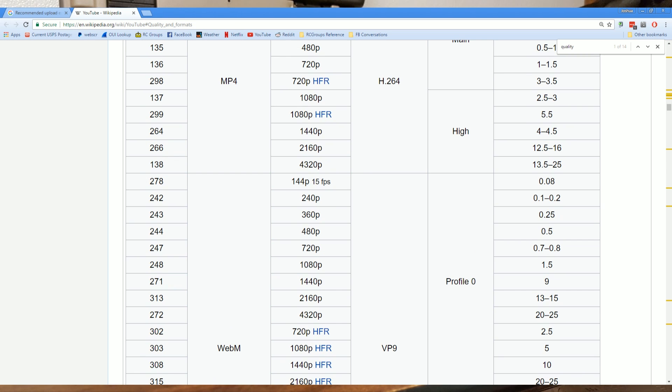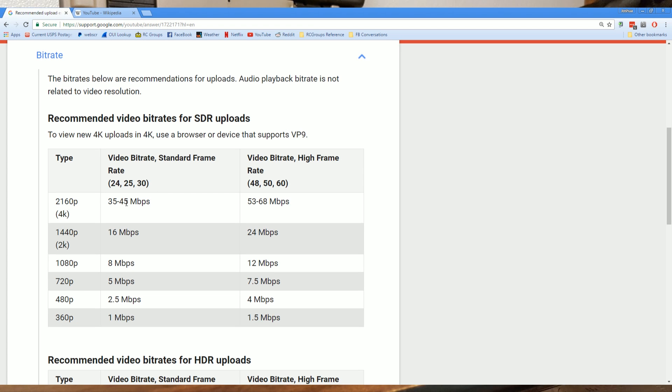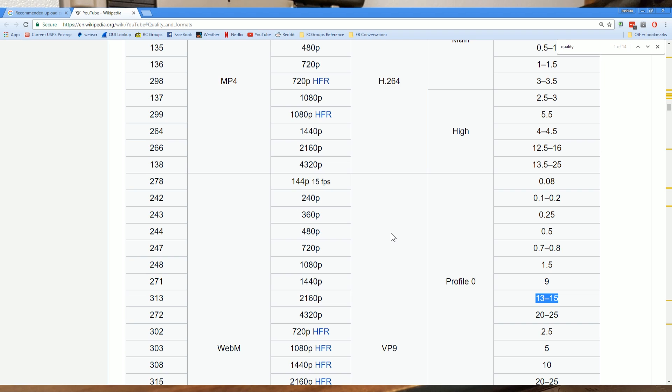Here's a page on Wikipedia that claims to know the bitrate used by YouTube when they send videos down to you. We have no idea if this is accurate, but let's see what it says: they claim that 4K video (2160p) comes down at 13 to 15 Mbps — so Google asks you to upload at 35 to 45 Mbps, then they down-convert it to something even lower. 2K video at 9 Mbps, and 1080p — seriously — at 1.5 Mbps. The bottom line is that whatever bitrate YouTube uses is completely inadequate for the kind of fast motion FPV video we're doing, and it will always look like garbage.